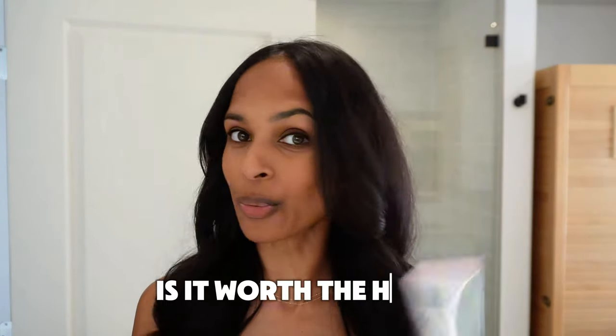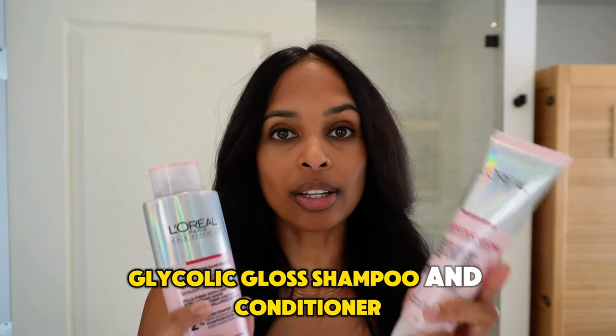Hair gloss — what is it? What does it do? Do you need it? Is it worth the hype? I'm here to answer all of your questions. I'm no stranger to using hair gloss, but today I have an honest review of the L'Oreal Paris Glycolic Gloss Shampoo and Conditioner. This is not a sponsored post and I'm here to tell you what I think. Let's put them to the test and see if they can keep up with those high-end brands.